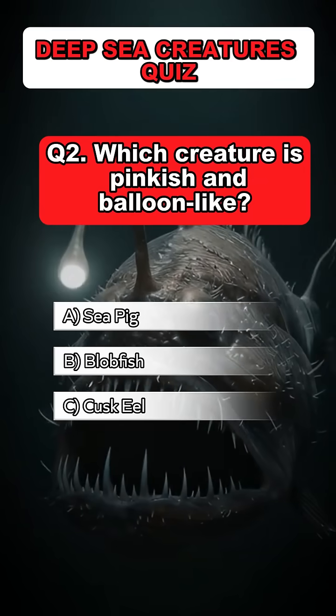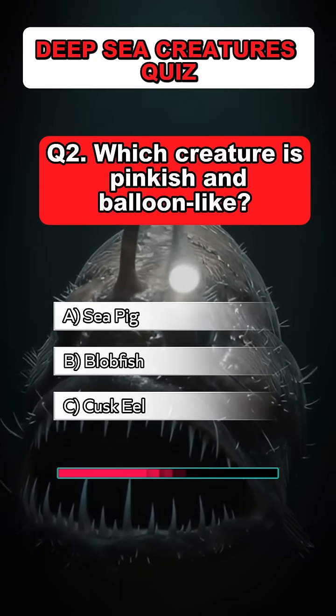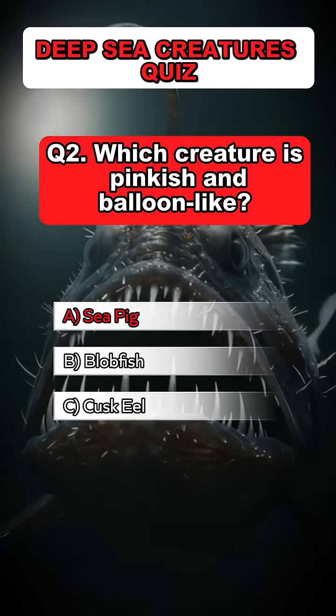Question 2. Which creature is pinkish and balloon-like? Answer: A. Sea pig.